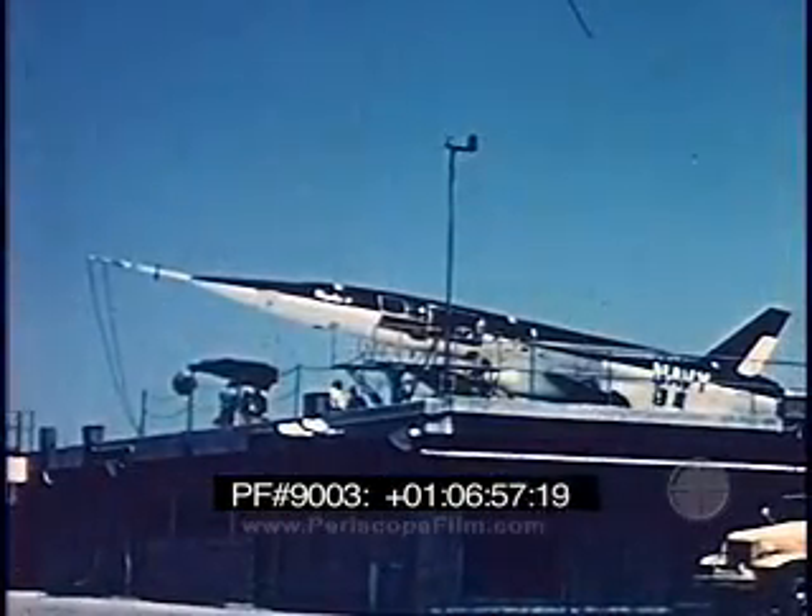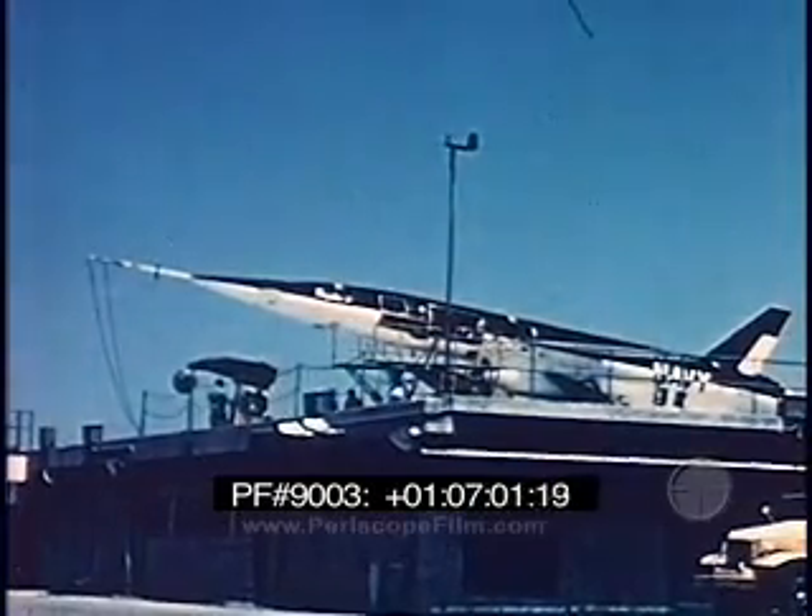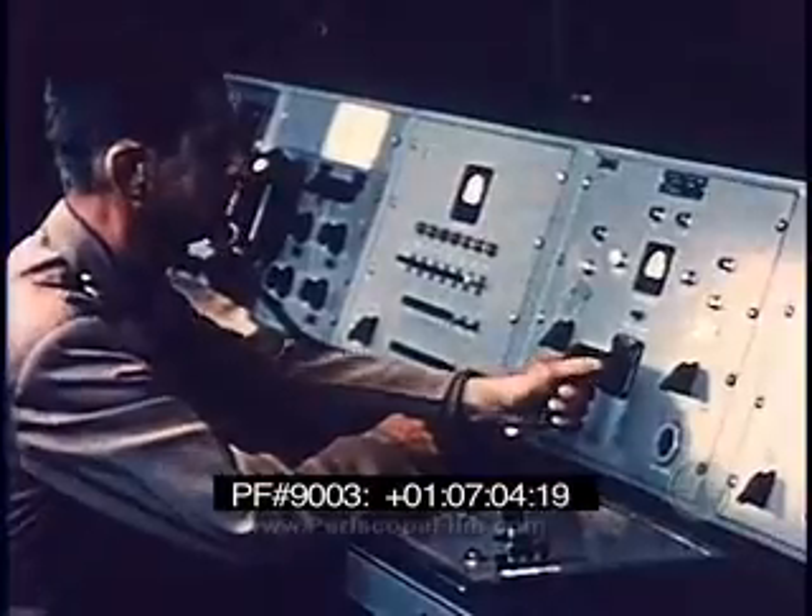The flight test evaluation has been pursued at a steady pace to develop a missile that will be completely operational when delivered to the customer.